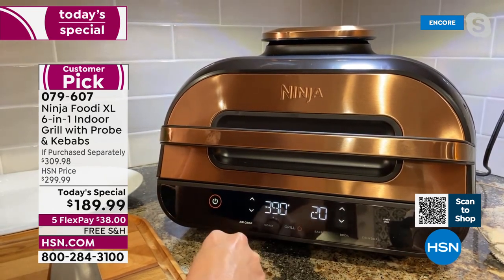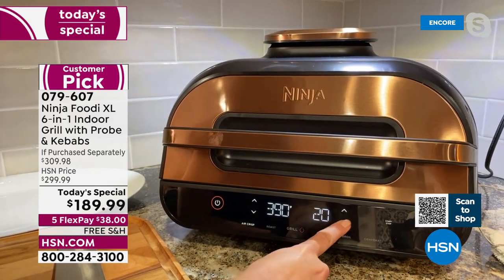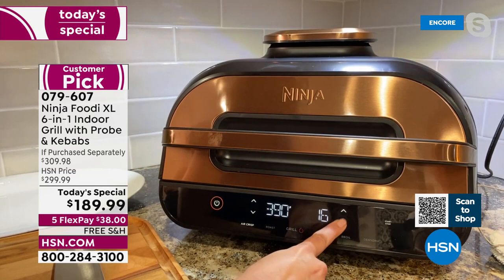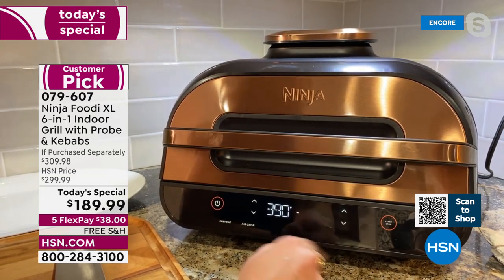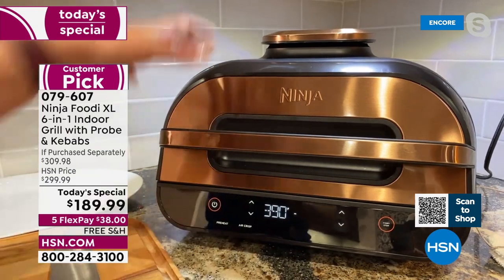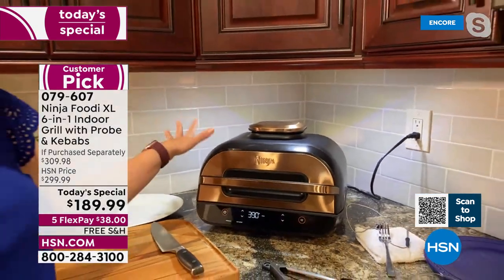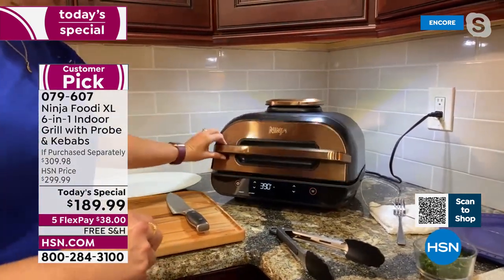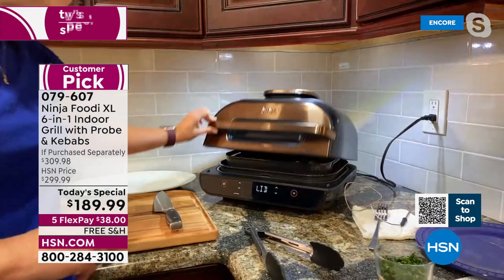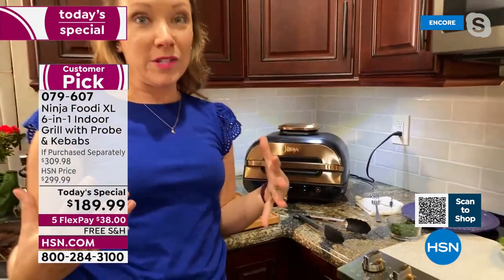I'm going to go to air crisp. It's got up and down arrows for temperature and time. It's already at 390, which I want. I'm just going to reduce the time to 10 minutes and hit start. And I also want you to notice when it starts preheating — how easily it fits underneath my cabinets. This is something you're going to love having on your countertop and love using all the time. It has a great profile and you can lift the lid really easily underneath.